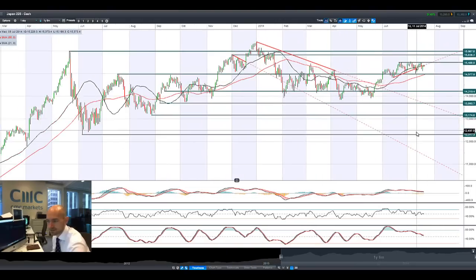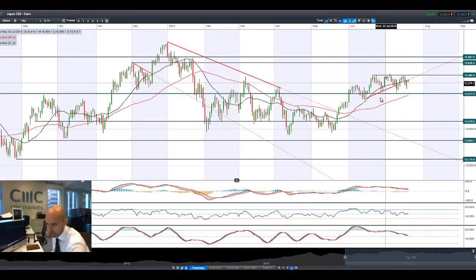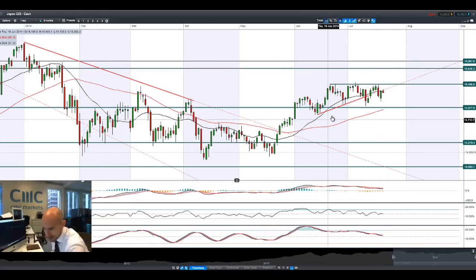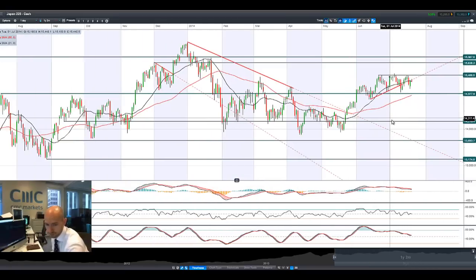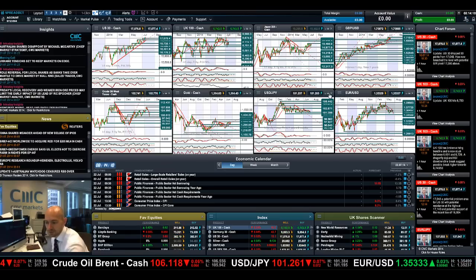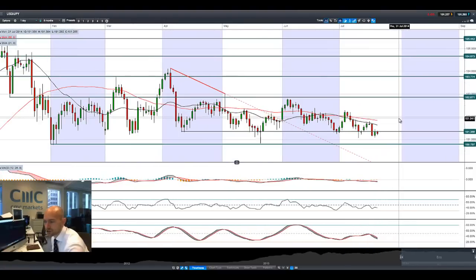Looking at the Japan 225, this trend line is probable. It was broken on Thursday, bounced up to it on Friday, and could be in play again today. This trend line has been in place since the start of June with many bounces around this level. I'm still looking at 15,488 as potential resistance and 14,977 as longer-term support. We may be bouncing around the outskirts of this range right now, but as ever it's all about Dollar/Yen when looking at the Japan 225.